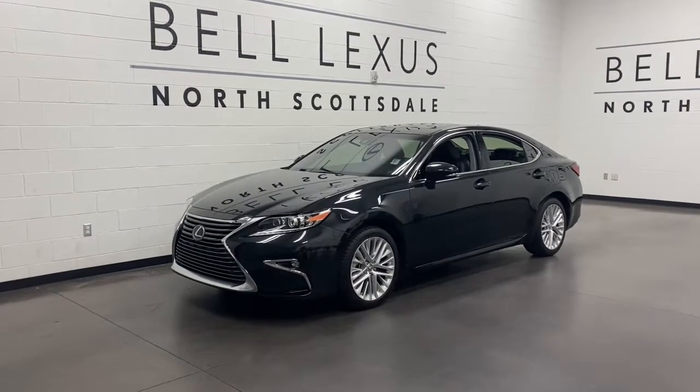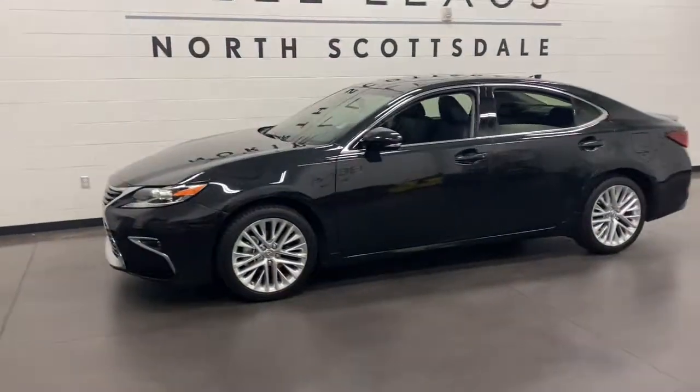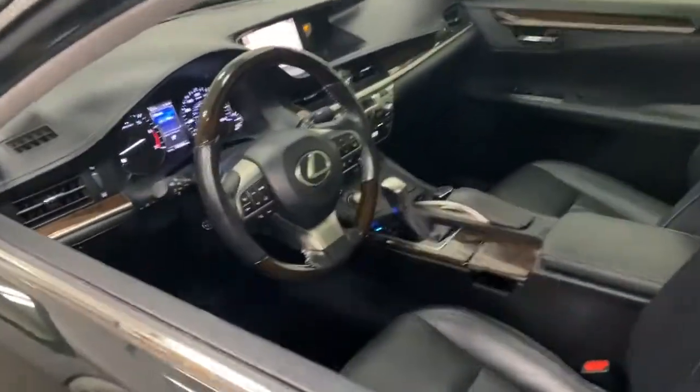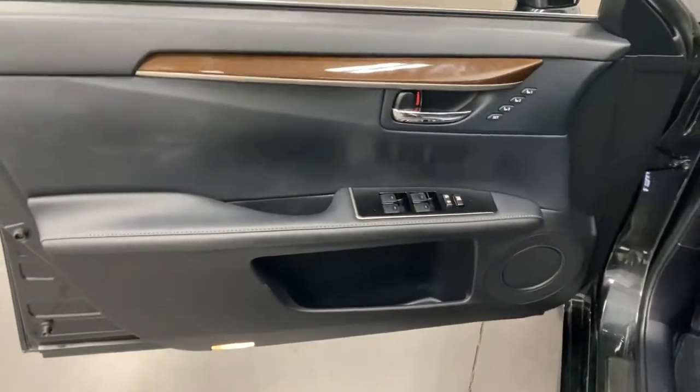Check out this 2016 Lexus ES. This vehicle still has fewer than 60,000 miles on the clock, so it won't last long. Enjoy a tour of this stylish Lexus ES, the spacious midsize luxury sedan with alluring coupe-like lines and a tranquil cabin.